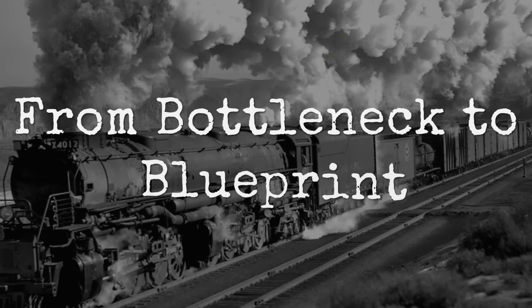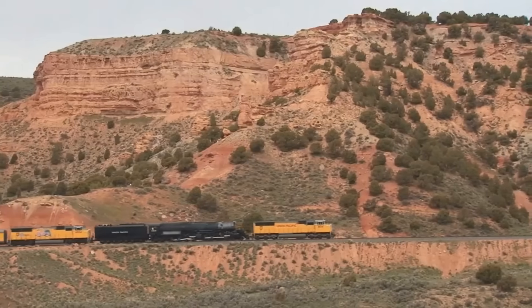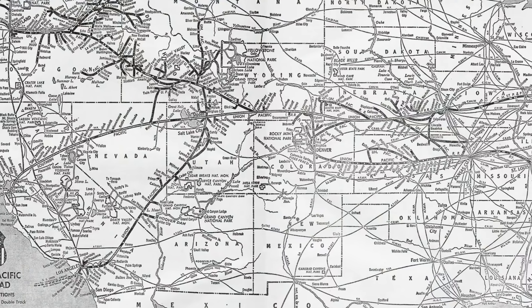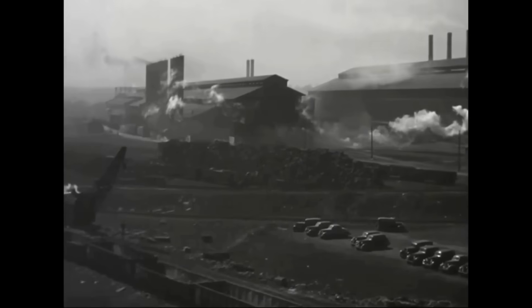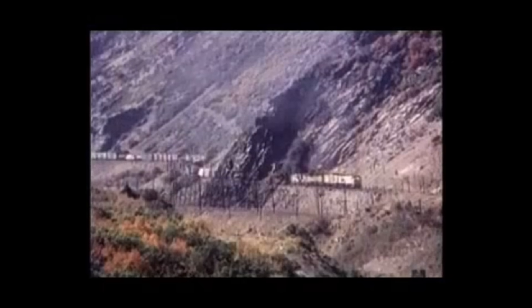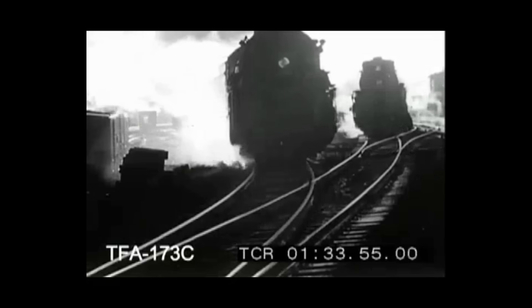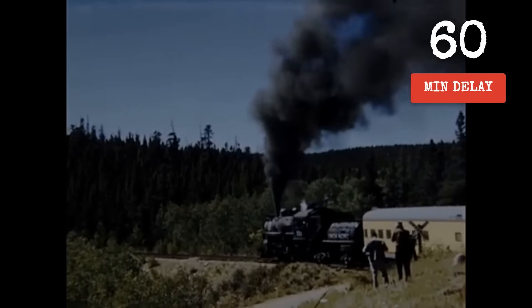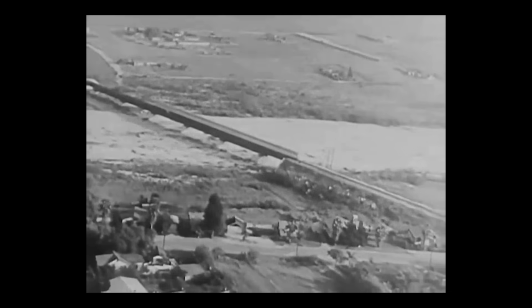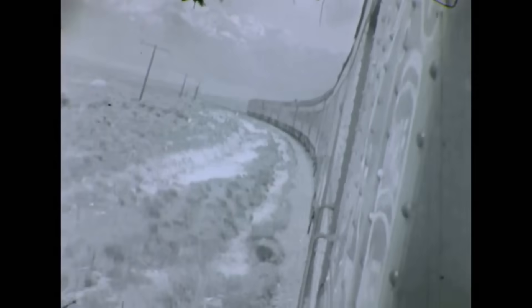The answer begins with a crisis in the mountains. Freight trains stacked up at the foot of the Wasatch Mountains, each one waiting for its turn to crawl up the 1.14% grade between Ogden and Green River. This stretch of track was more than a line on a map — it was the most critical choke point on Union Pacific's transcontinental route. Every heavy train needed two or even three locomotives just to make the climb, adding nearly an hour to each run. On busy days the delays multiplied, and crews waited for helpers to return as freight traffic backed up for miles.